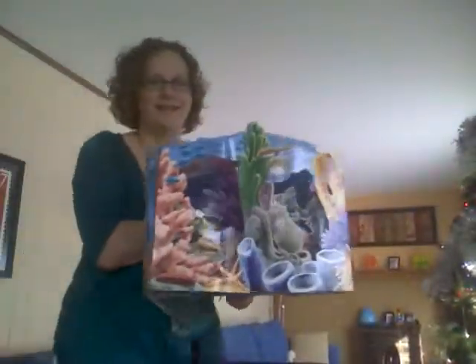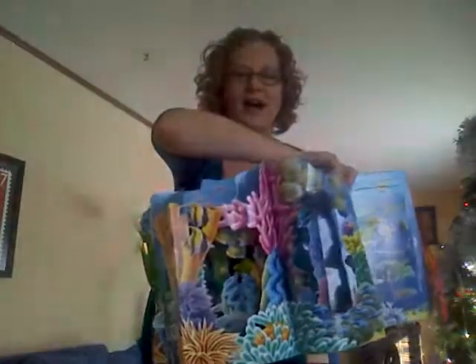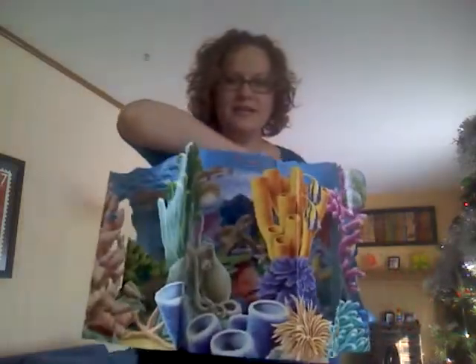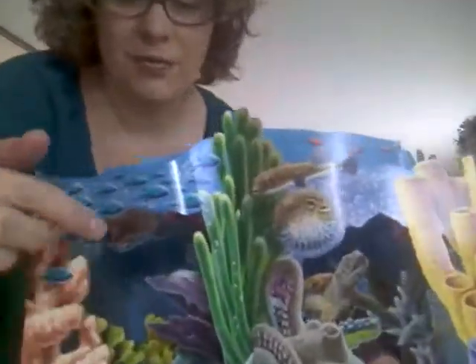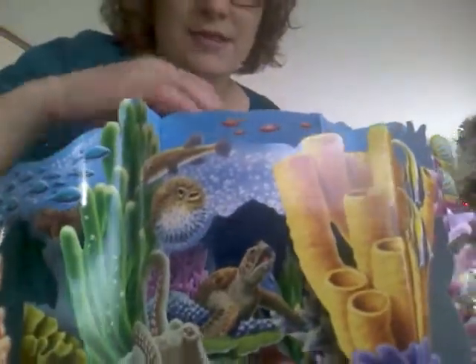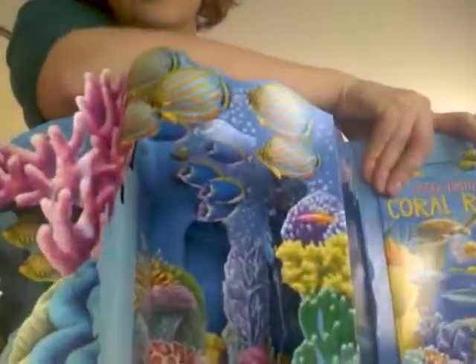I'm going to back up so you can actually see how big it is. It's got all these peek-through windows that you can look inside and see all of the animals that are in there. Like there's a moray eel, there's a reef shark in here somewhere.